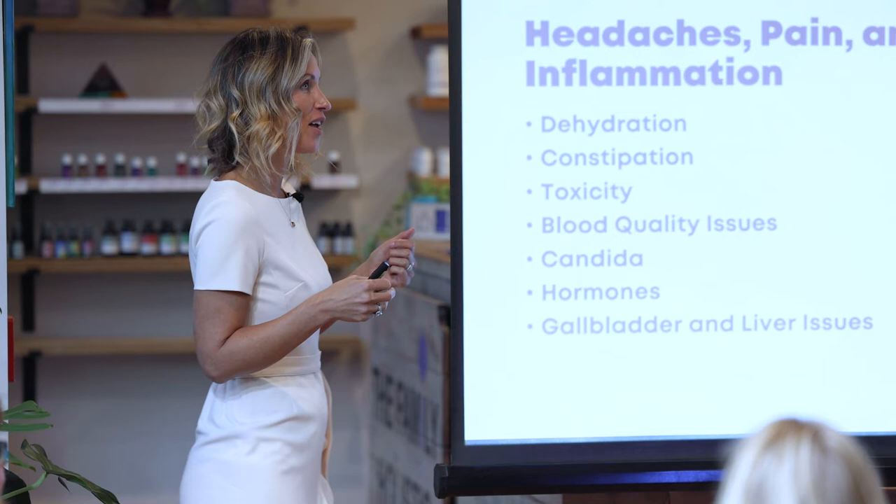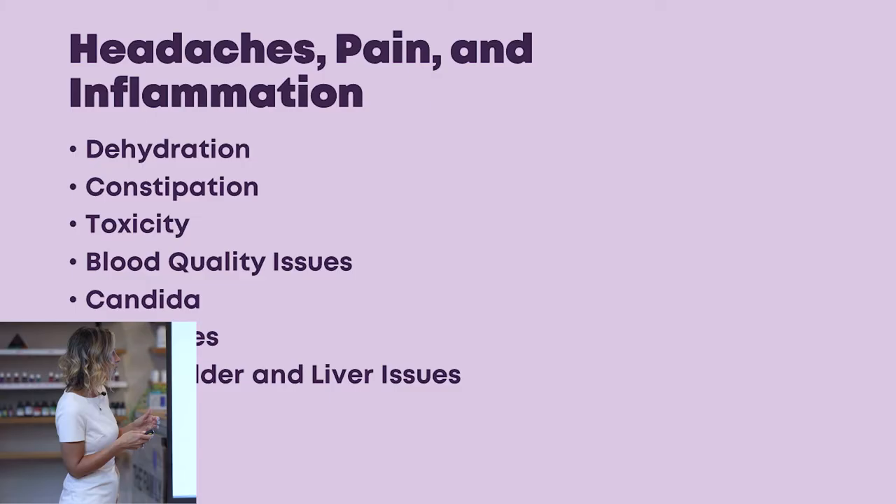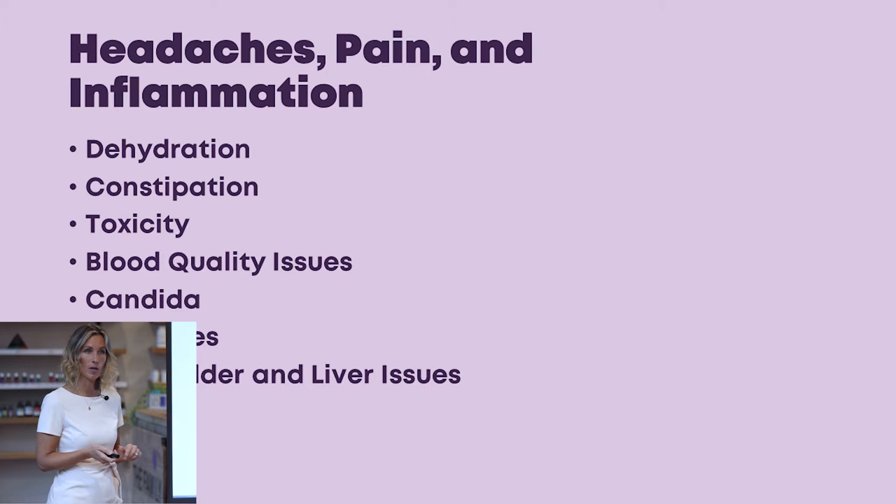Root causes of headaches, pain, and inflammation include dehydration, constipation, toxicity, blood quality issues, candida yeast infection, hormones, and gallbladder and liver issues. For heartburn and indigestion, I recommend the book 'Why Stomach Acid Is Good for You' — it explains in great detail with studies why stomach acid is beneficial.